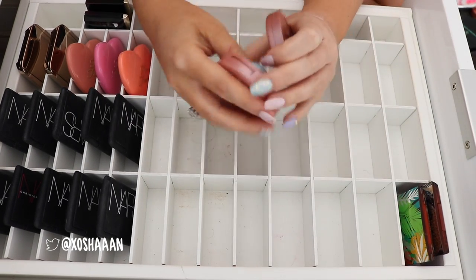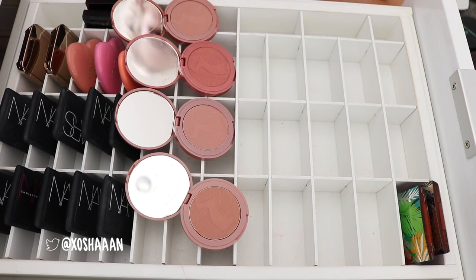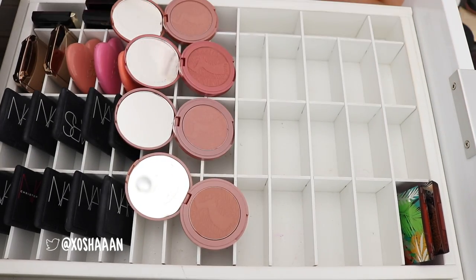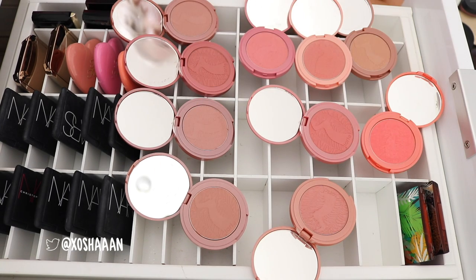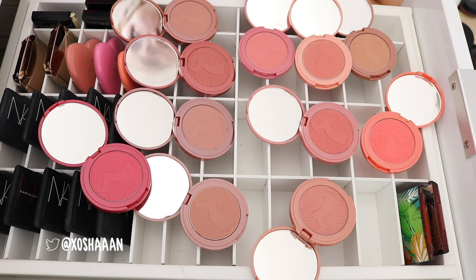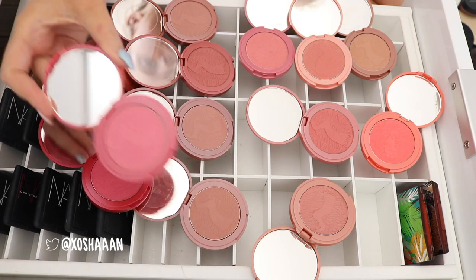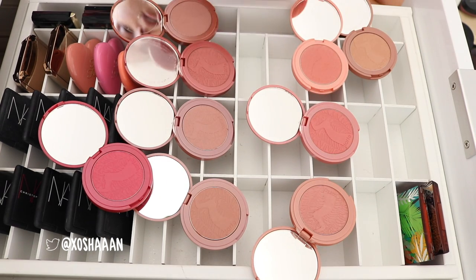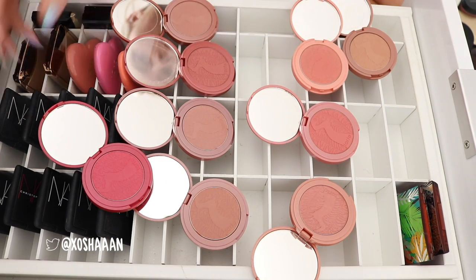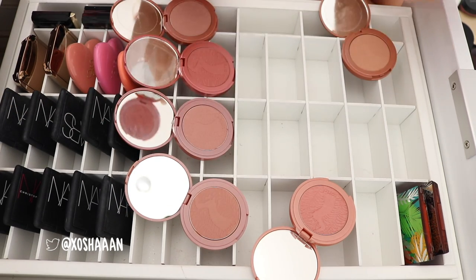Now I'm gonna open up all of my Tarte blushes — I've got so many of these. Here's another Kevyn Aucoin blush, I'm gonna keep that. I'm definitely gonna keep Tipsy. I'm going to keep Tipsy and I'm going to keep Glisten because I use that one quite a lot — you can kind of tell. I'm gonna get rid of Natural Beauty. I'm going to get rid of Captivating. I'm gonna get rid of Pampered. These ones are all so similar.